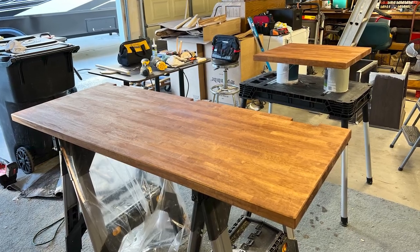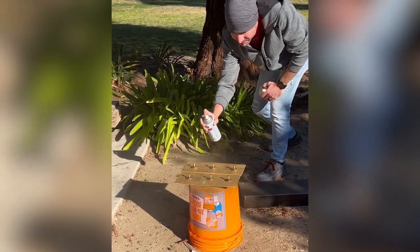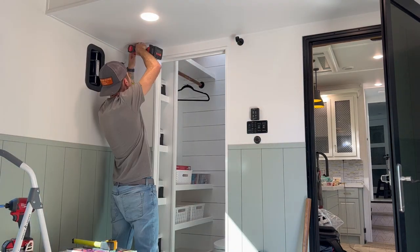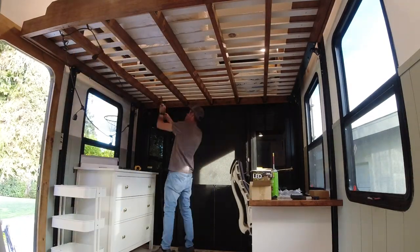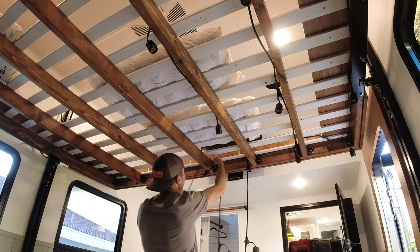We then stained the wood with the same color as everything else — Minwax Early American — and added several coats of polyurethane. I painted our dresser knobs gold to match all the other gold hardware in the RV. Since we removed the door on the bathroom, Steve installed a wooden curtain rod and I hemmed a curtain panel from Target to fit there for privacy, but we normally just use the main bathroom in the front of the RV. Next, Steve installed some string lights underneath the bed frame, since it would be dark under there with the mattress above.